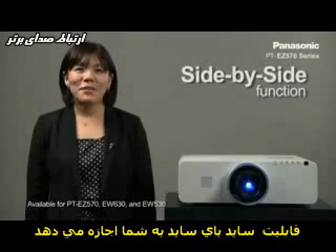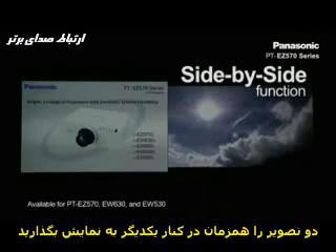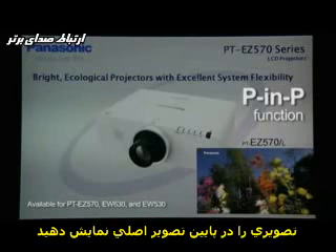With the side-by-side mode, you can see two images simultaneously on a single screen. You can also switch to picture-in-picture mode and display a sub-window onto the main screen.